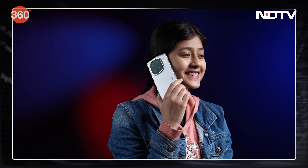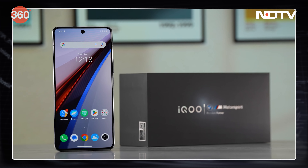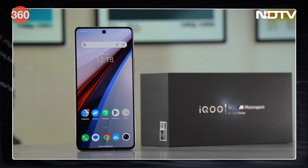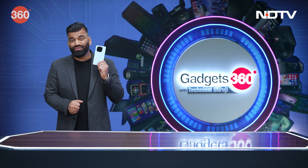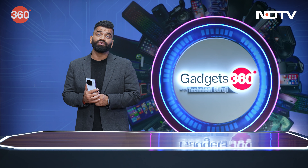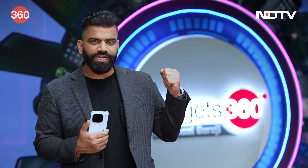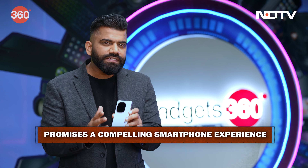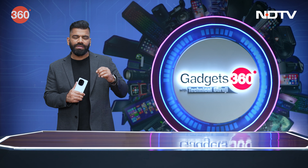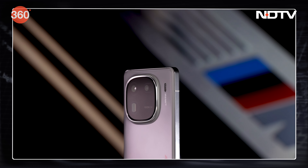You also get a TPU transparent cover inside the box. The iQoo 12 starts at a price of ₹52,999, which I would say is a nice combination of great performance, amazing design, and some amazing features. Especially this year, with a new camera setup, iQoo is taking things to the next level — particularly in terms of photography and performance as a combined package.